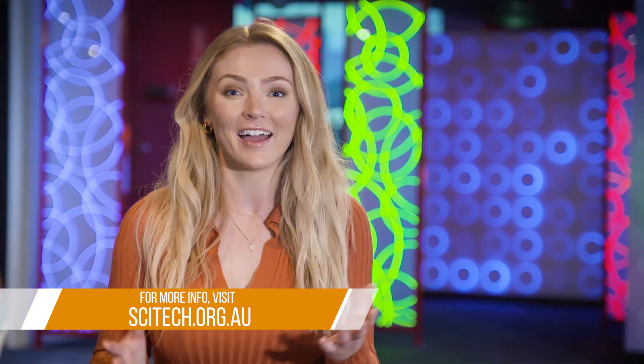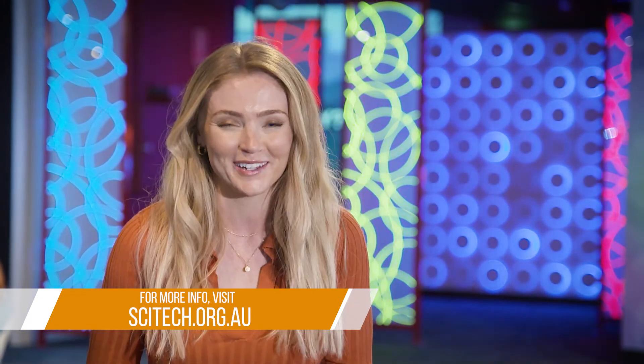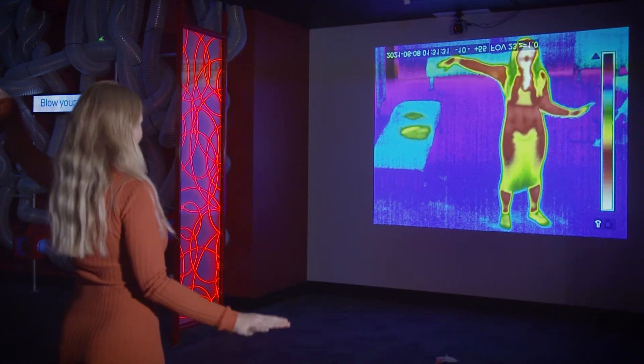Check the website for more details. And for a day full of fire, physics and a whole lot of fun, make sure you revisit SciTech at Perth City West.